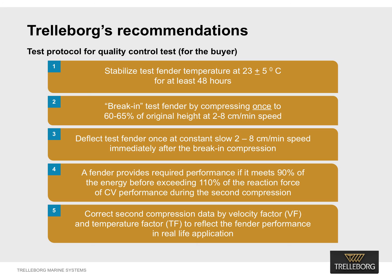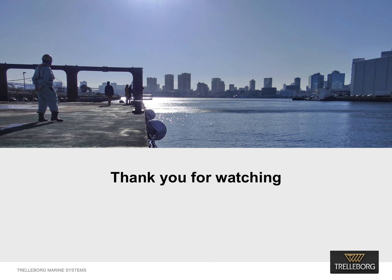We strongly suggest testing of at least one fender from the order quantity using the performance determination protocol, and testing of 10 percent of quantity using the quality control test protocol. For more information on the suggested new test protocols and to see how they can be specifically applied within your specifications, you can ask for Trellebog's new foam fender test protocol. Thank you for your time and for watching this webinar.